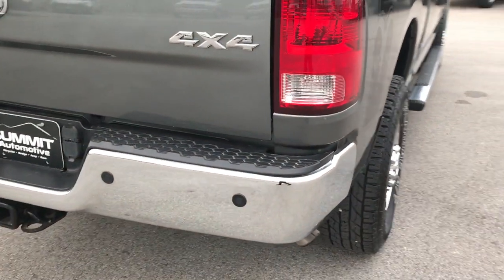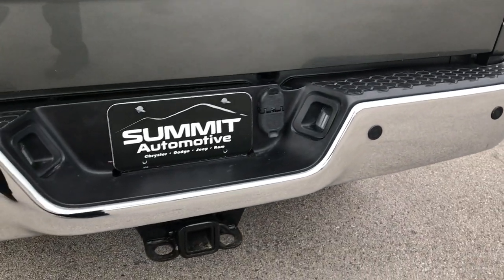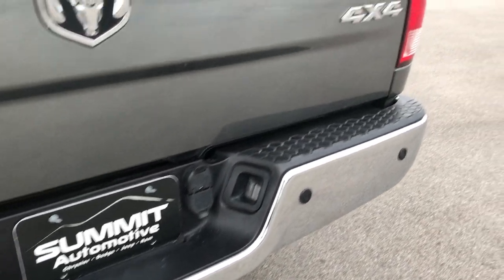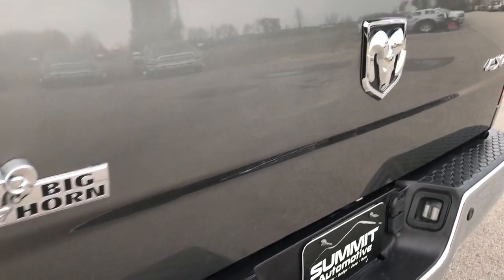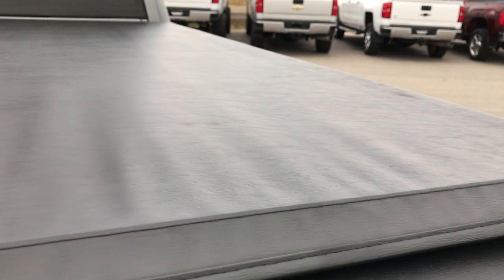It has some cool side decals — if you didn't like them you could always remove them. The rear bumper is in really nice shape. It has backup sensors, a full towing package with 4-pin and 7-pin wiring. The tailgate is in excellent shape as well — no dents, dings, or scuffs. It also has a backup camera, locking tailgate, a tailgate support, and a soft tonneau cover.